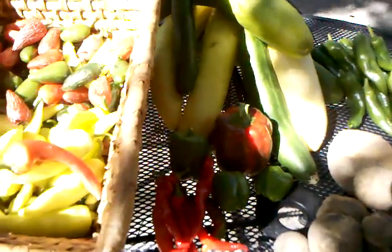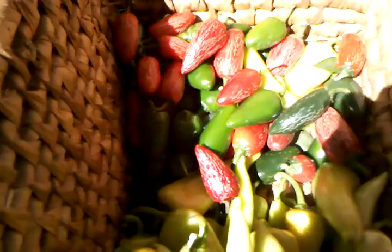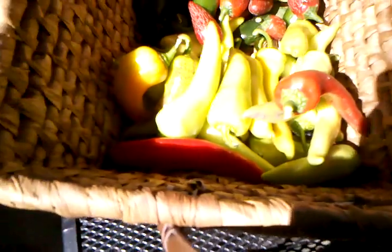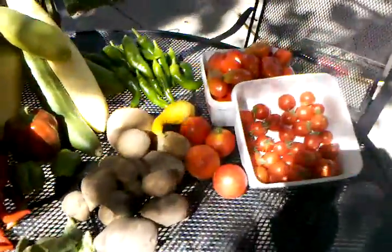They're mild. Lots of jalapenos to make chipotle. And some sweet Hungarians. That is today's haul.